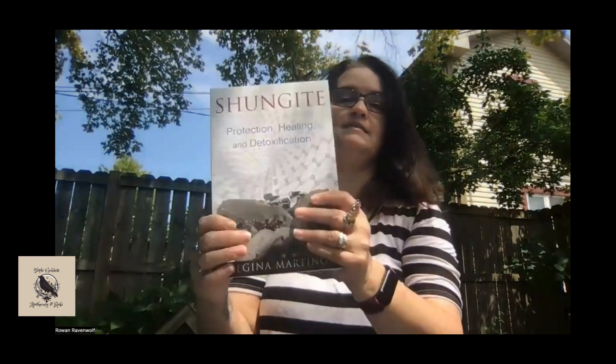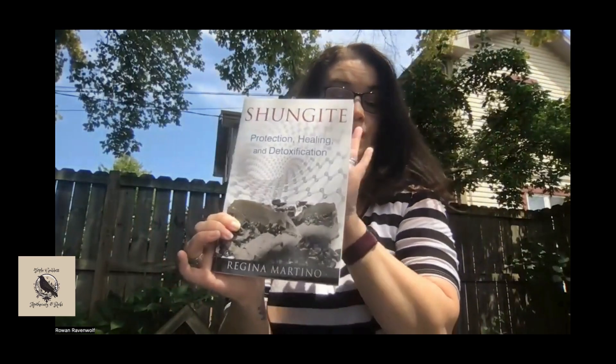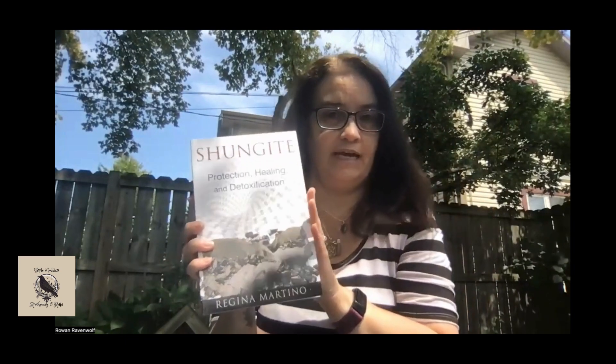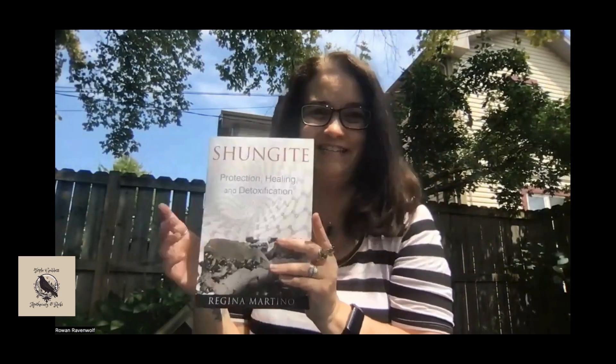The last book I have is on Shungite — protection, healing, and detoxification — by Regina Martino. This book on Shungite is $16.95. I do still have some beautiful pieces of Shungite left from my last sale. So buy the book and get some Shungite together — good times!